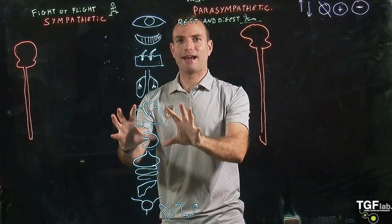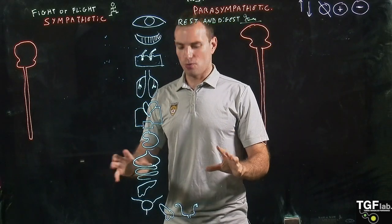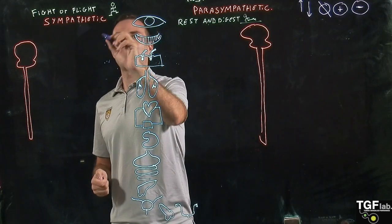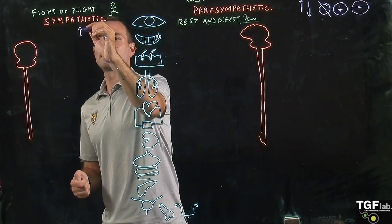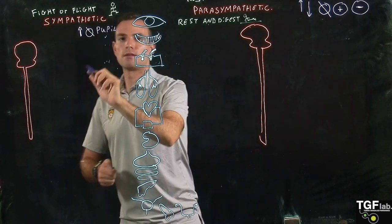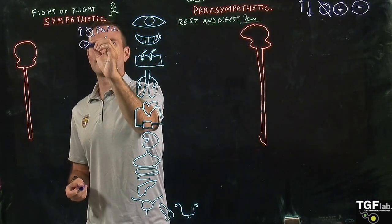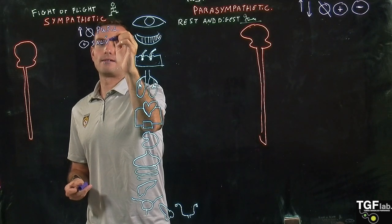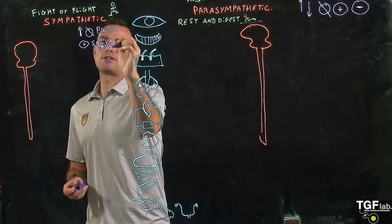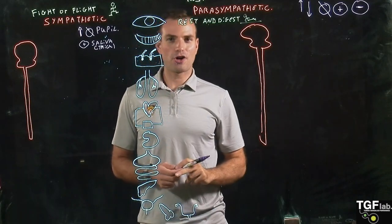Let's look at the level of every individual organ and system at what these two subdivisions of the nervous system do. Starting with the eyes, the sympathetic nervous system is going to increase the diameter of the pupil. When we go to the mouth, it's going to activate the secretion of saliva, but it's going to be a thick saliva that is very rich in enzymes and mucus.